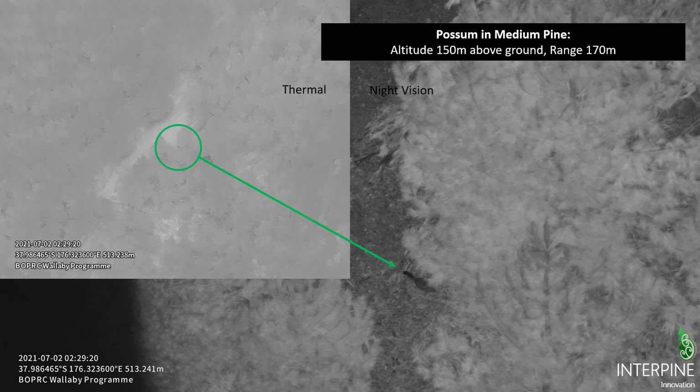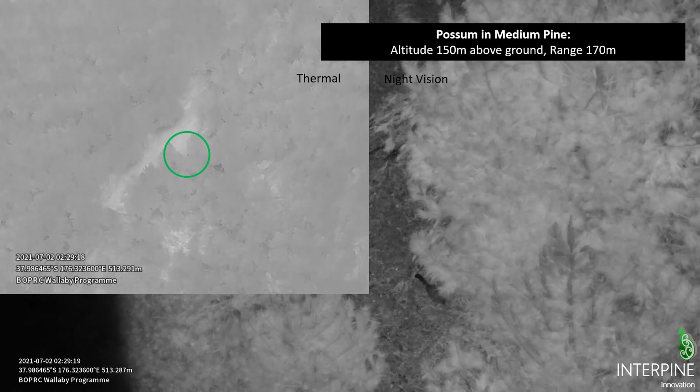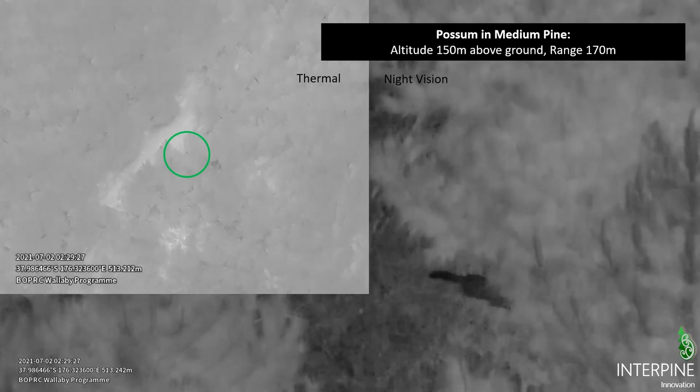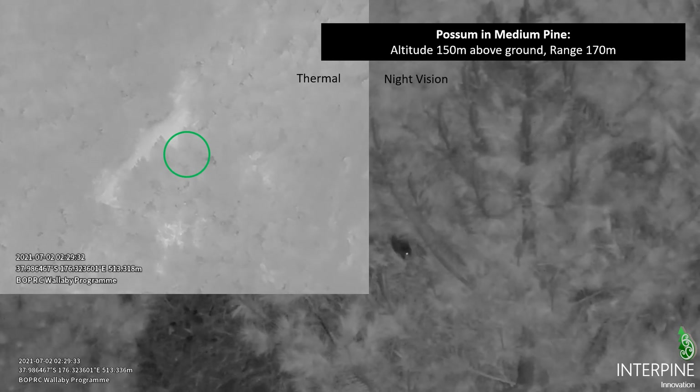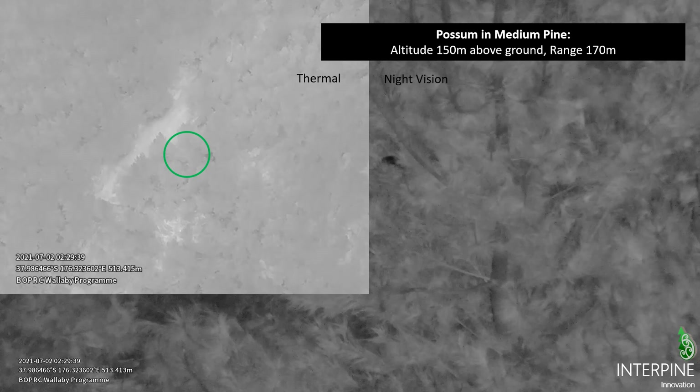The challenge with wallabies is making sure we're not missing any, and movement is important for that. Here we've got a small thermal alert triggered next to an opening — typical wallaby feeding territory at night. On investigation with night vision, we can see a small animal at the base of a tree. Very quickly the sensor operator can see the possum's movement, identify it, and move on — watching it walk across the ground and hop up into the tree.